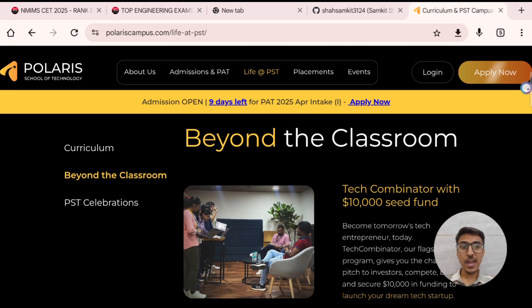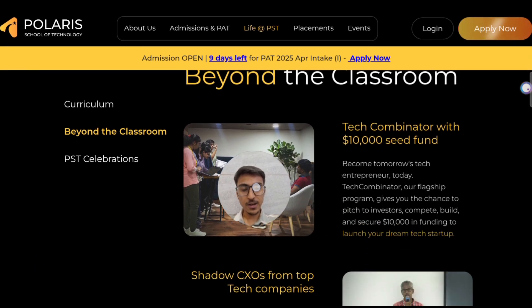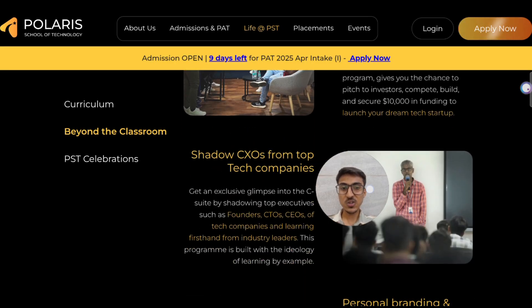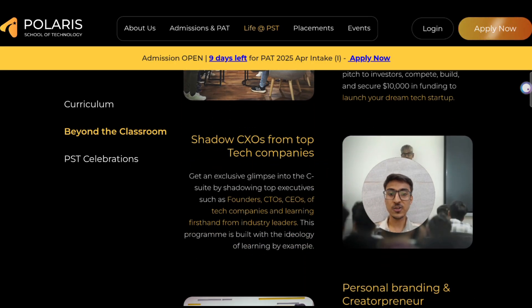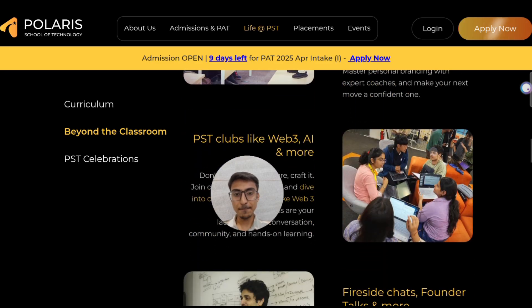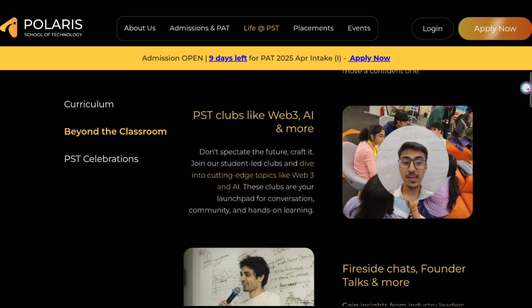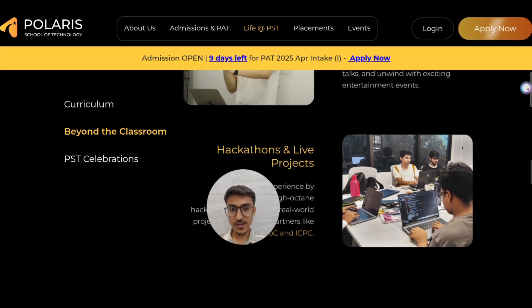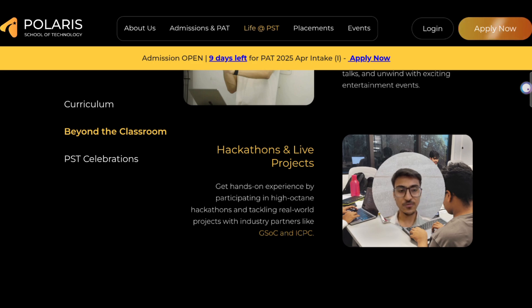Beyond the classroom, there is a tech combinator where you can get $10,000 of seed funding for your startup. There are exclusive tech talks from top tech companies — founders, CTOs, and CEOs. There are personal branding sessions and boot camps, clubs and committees for Web3, AI, data science, and other technologies, fireside chats, founders talks, hackathons, and live projects you will work on throughout your 4 years of engineering.